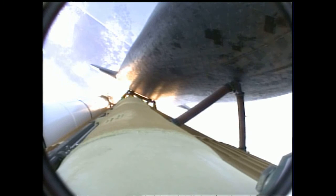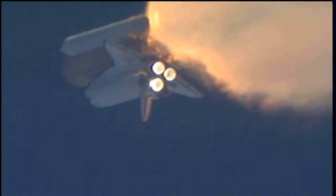One minute, 30 seconds into the flight. Atlantis at 13 miles in altitude, 15 miles downrange, traveling almost 2,000 miles an hour.